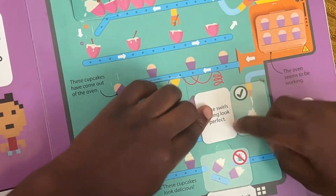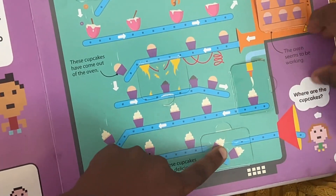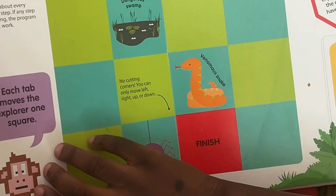My overall take is that it's great for introducing programming in a fun, hands-on way, and I would rate it a solid four out of five stars for its creative approach to learning.